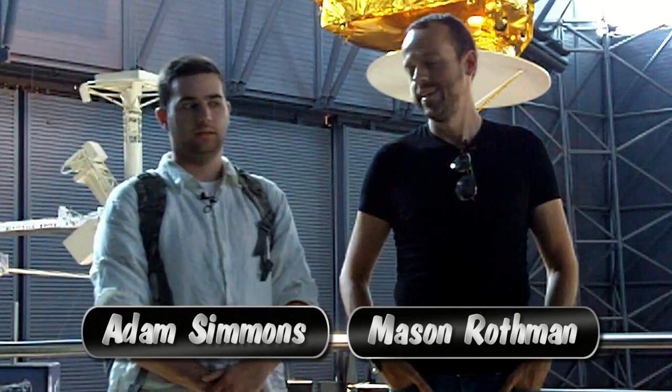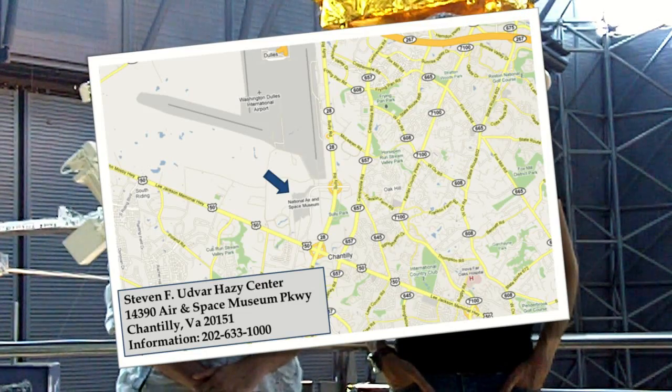Hi, welcome to WeSeeDC. WeSeeDC is a weekly podcast dealing with technology in and around the DC metro area. My name is Mason Rothman, and I'm Adam Simmons. This week we're shooting at the Udvar-Hazy Center here at Dulles Airport in Virginia, near the Washington DC area.